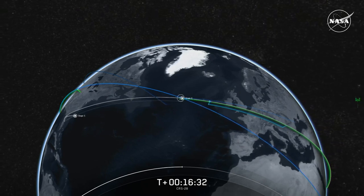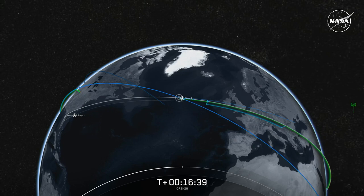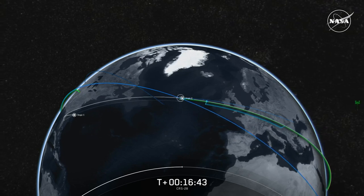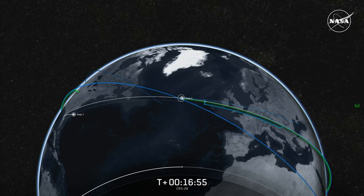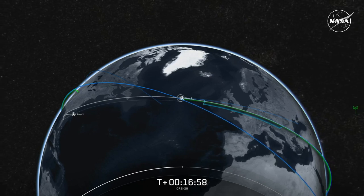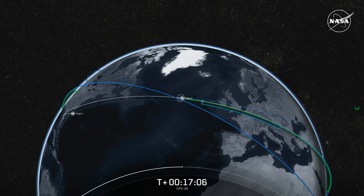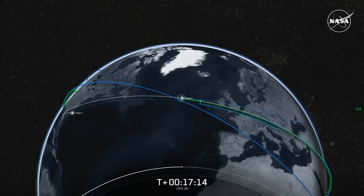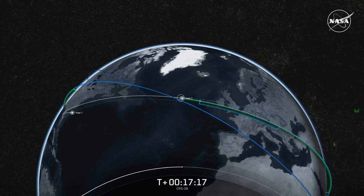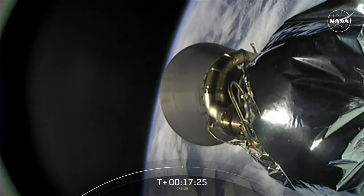All crew members are awake and after enjoying a midday meal, some are headed to exercise while others are headed to do some spacewalk procedure reviews. NASA astronauts Steven Bowen and Woody Hoberg are prepping for a June 9th spacewalk to install one of two new rollout solar arrays on the space station's starboard side truss structure. This cargo resupply will bring up two new rollout solar arrays packed inside its unpressurized trunk. We are currently waiting on nose cone deploy of the CRS-28 cargo spacecraft — that sequence began just a few minutes ago and it does take about five minutes for the nose cone to fully deploy.